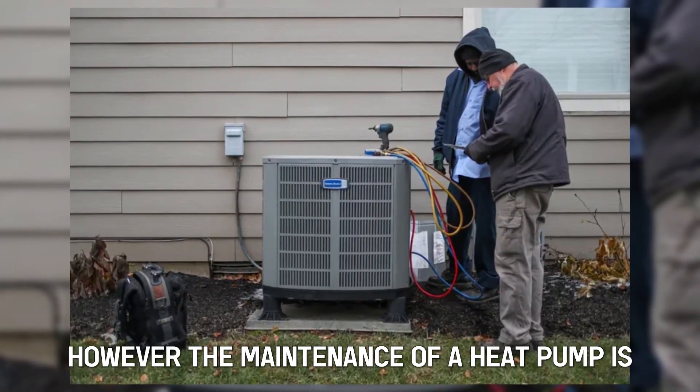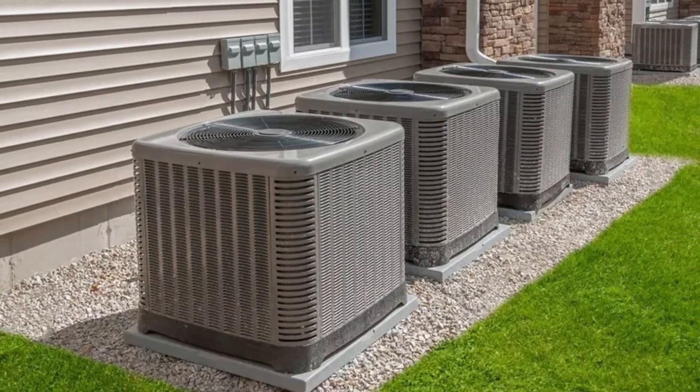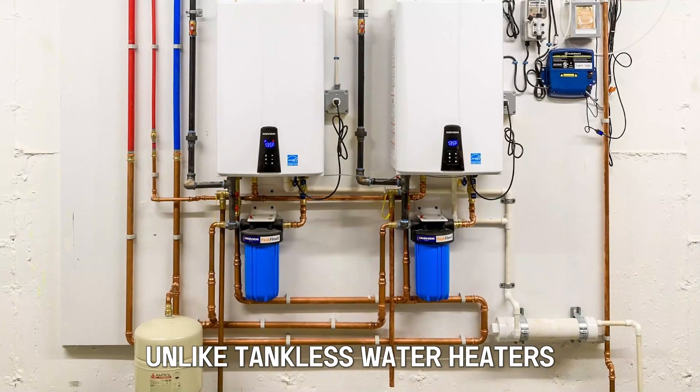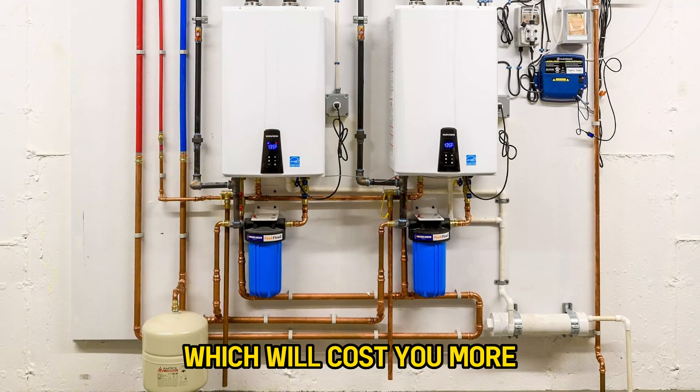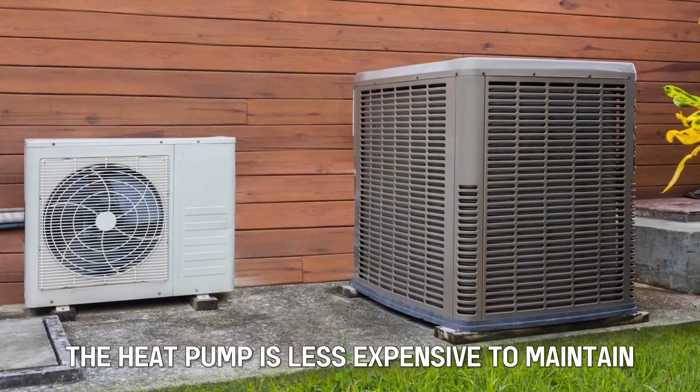However, the maintenance of a heat pump is lower than that of a tankless water heater, because a heat pump utilizes ambient temperature, saving energy costs. Unlike tankless water heaters, which will cost you more while paying for electricity or gas, the heat pump is less expensive to maintain.